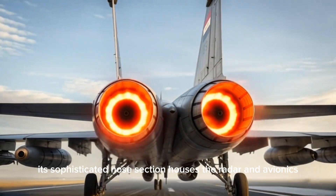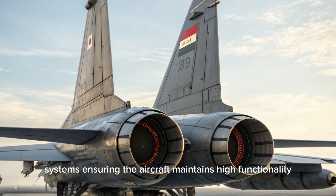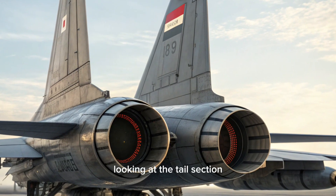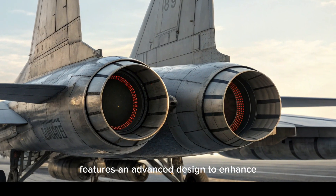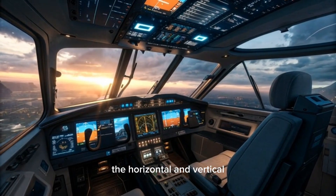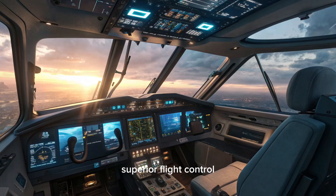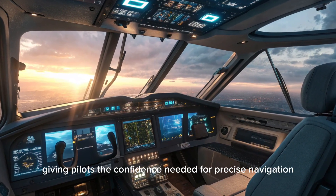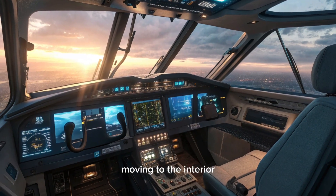Its sophisticated nose section houses the radar and avionics systems, ensuring the aircraft maintains high functionality in all conditions. Looking at the tail section, it's clear that the N2100 Garuda Raya features an advanced design to enhance its handling and maneuverability. The horizontal and vertical stabilizers have been meticulously designed to ensure superior flight control, giving pilots the confidence needed for precise navigation, whether in tight airspace or adverse weather conditions.